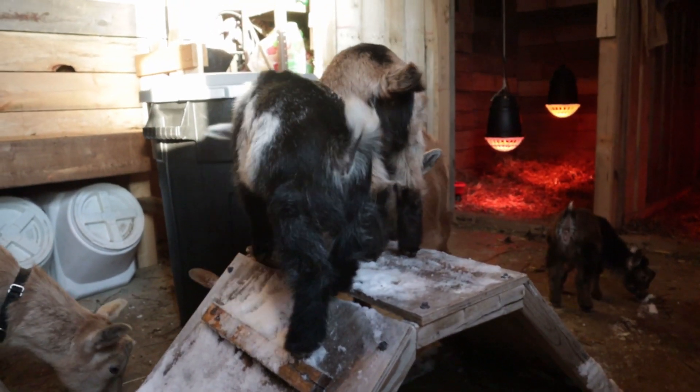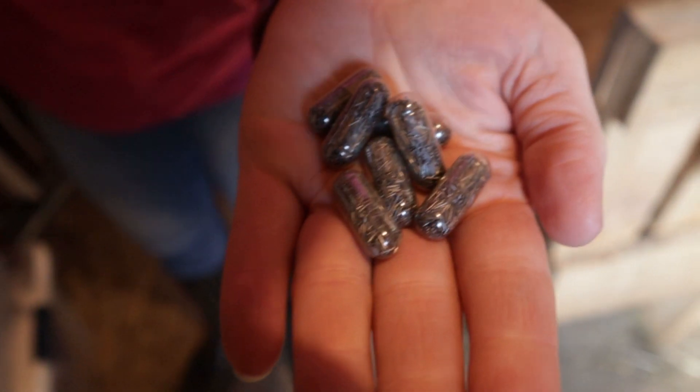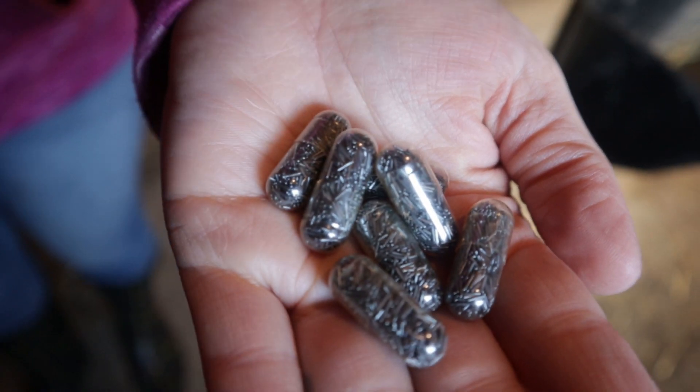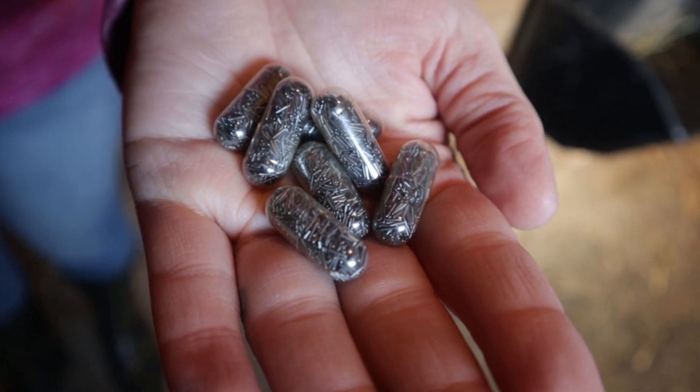So we ordered our copper bolus online and we'll be administering that today. We went with the Ultra Cruise brand — I'll put a link in the description below where we got ours from. The capsules have little copper rods inside, so when it gets in their stomach it dissolves the capsule, and the rods actually embed in their rumen and stay there for a slow release for 8 to 12 months.